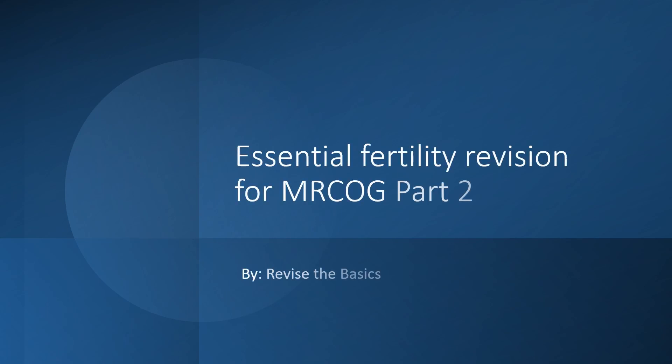Good morning everyone. I'm really excited to share with you this important video where I've summarised everything that you need to know for fertility for revision of MRCOG Part 2. I've picked up the important TOGs and the guidelines and the important things from them and just put it together in a video for you. Enjoy revision.